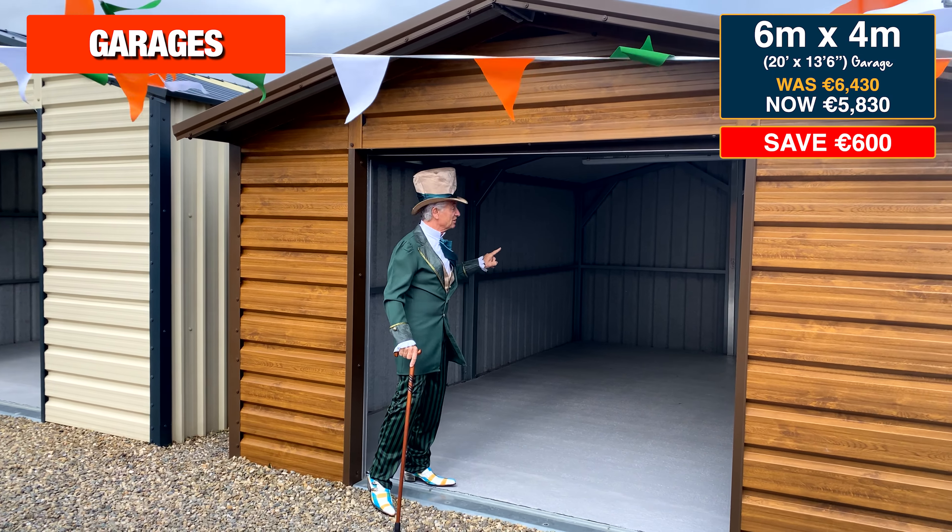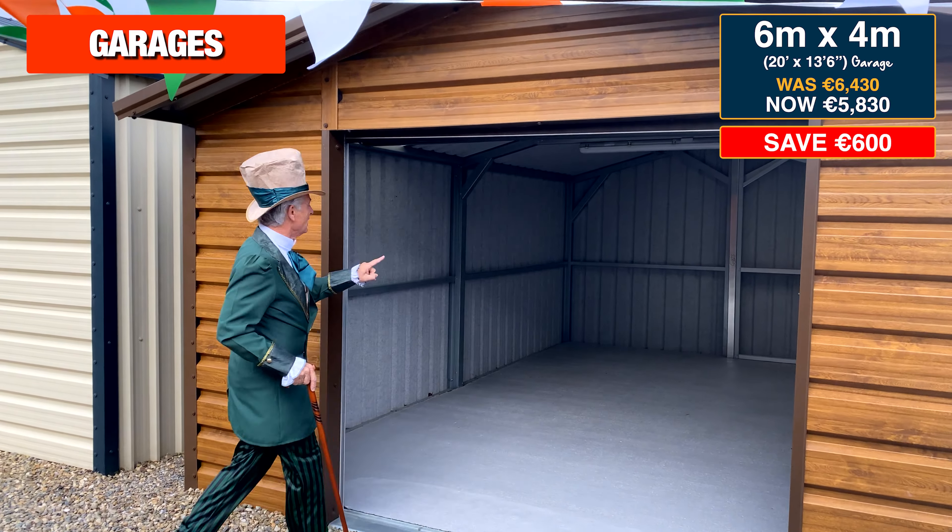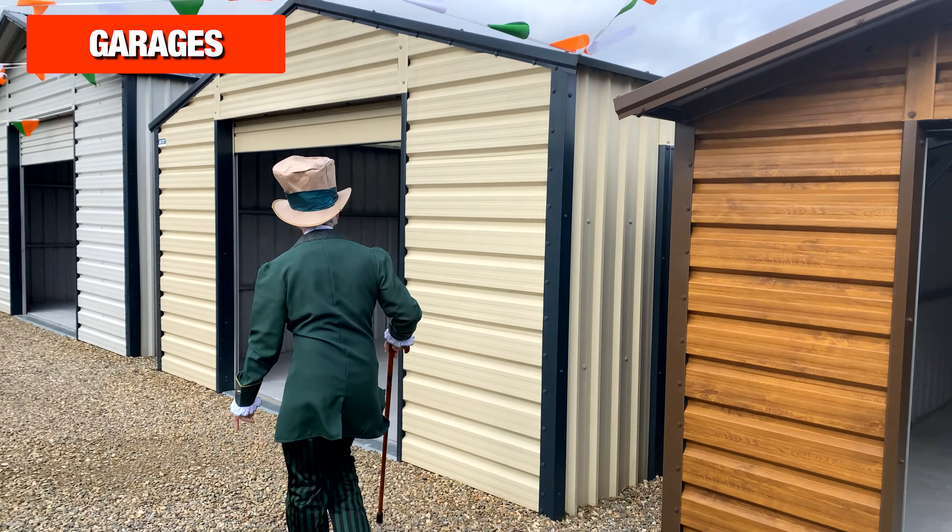Here's our biggest selling garage — the 20 foot by 13 foot 6 garage — and this garage is reduced to €5,830.